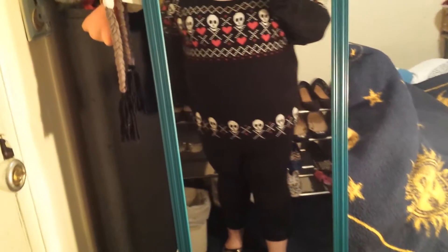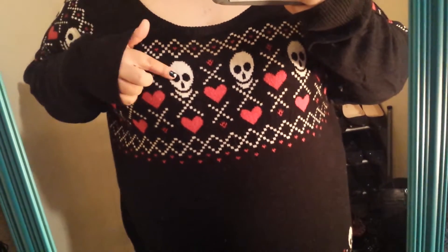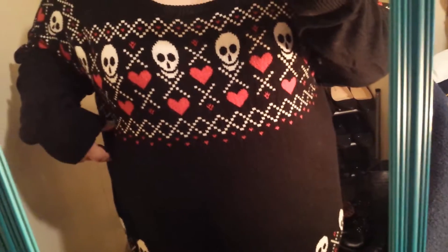Hello, hello! It's time for another quick outfit of the day. Today I am wearing this black sweater that is from Torrid. It's got the skulls and the little crossbones there and hearts. All kinds of pretty designs on it.